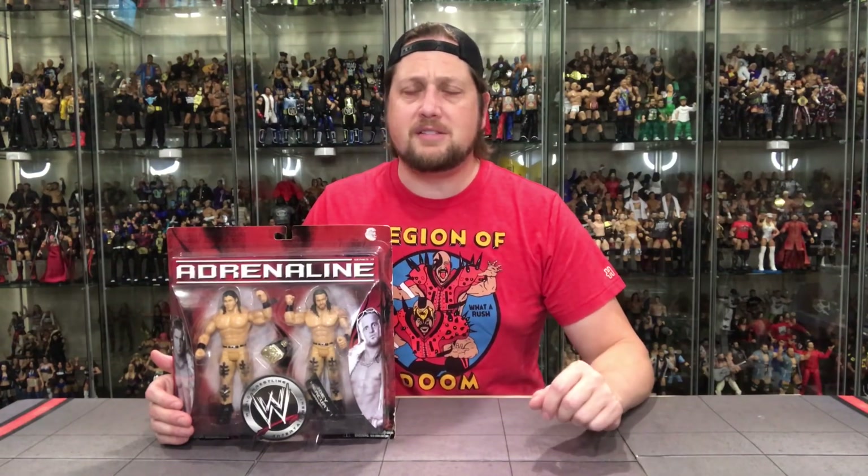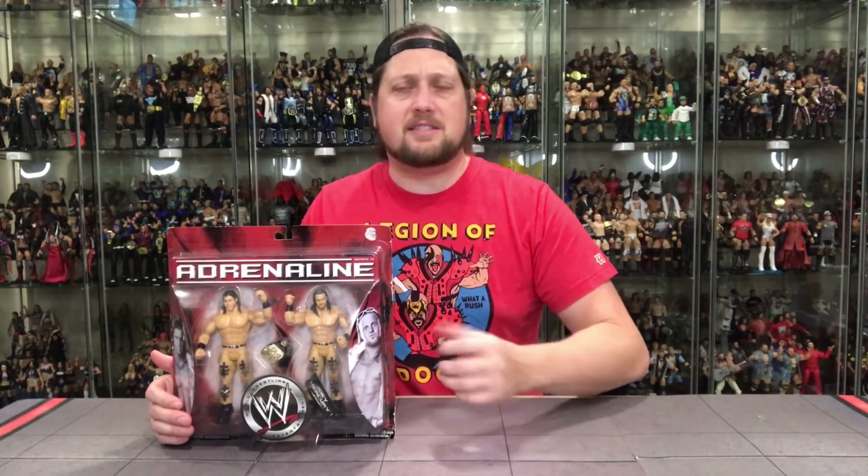Nowadays you're pretty much stuck with Walmart and Target, and there's only so much room on the pegs. You just don't see all these line extensions like you used to. It's kind of sad — I liked it. I guess it's good for our wallets, but it always got us some interesting figures over the years, no doubt about that.